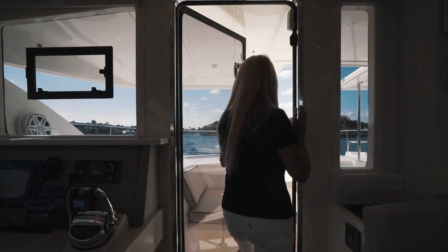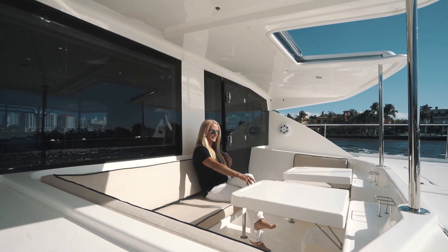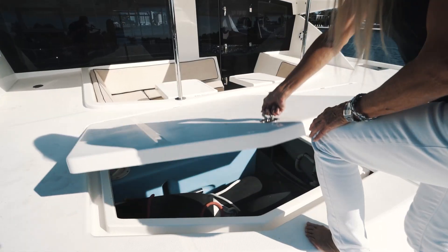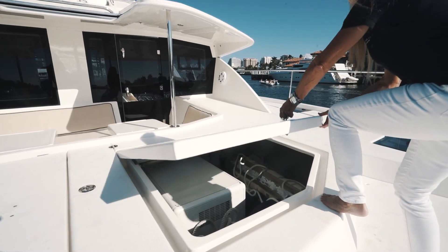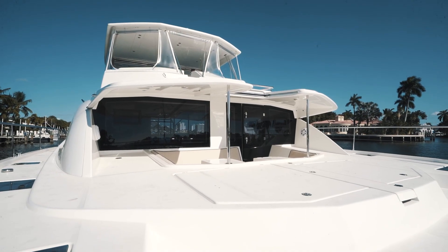The forward cockpit is accessed from the salon through a watertight door. The fore deck has large opening lockers that house two water tanks, a Northern Lights nine-kilowatt generator, and ample room for storing fenders, lines, and water toys.